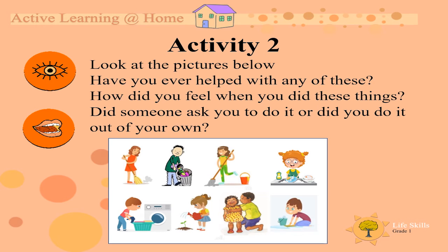Activity 2. Look at the pictures below. Have you ever helped out with any of these? Let's take a look quickly. The little girl is sweeping. There is a boy taking out the trash. There is a girl mopping. There is a girl doing the dishes. There is a boy doing the washing. There is a girl doing some gardening. And there is a boy doing some scrubbing of the floor.